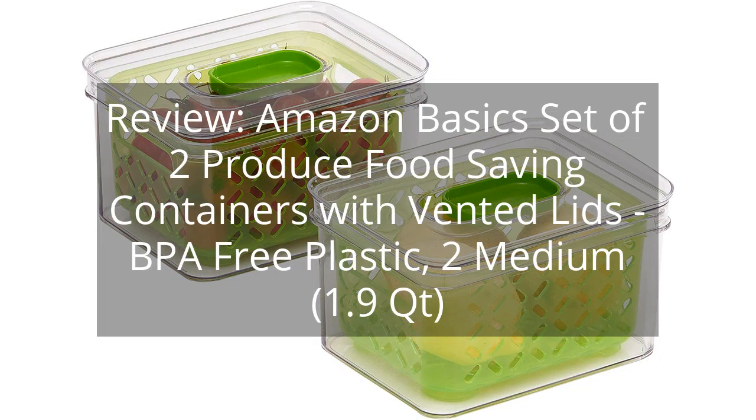Review: Amazon Basics set of two produce food-saving containers with vented lids. BPA-free plastic, 2 medium containers, 1.9 quarts.